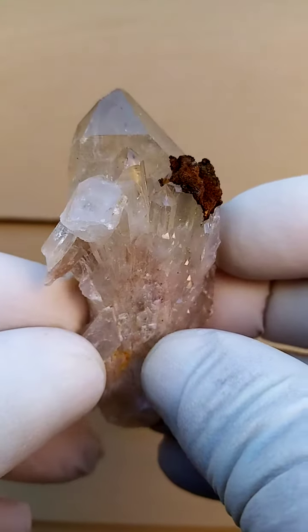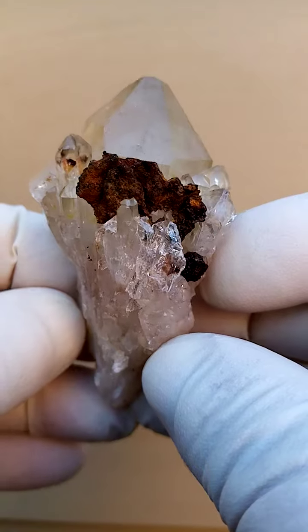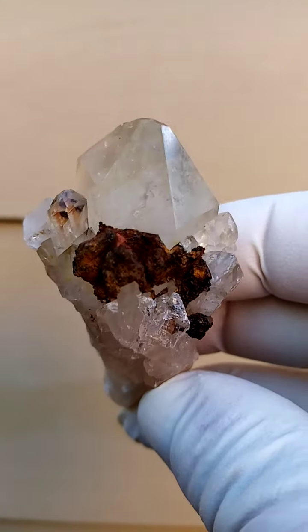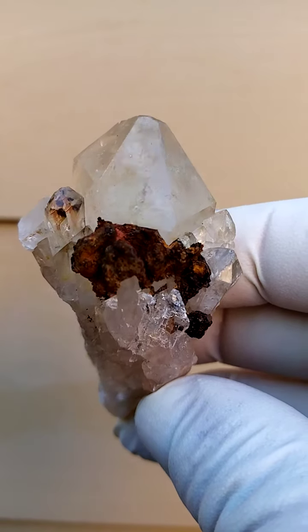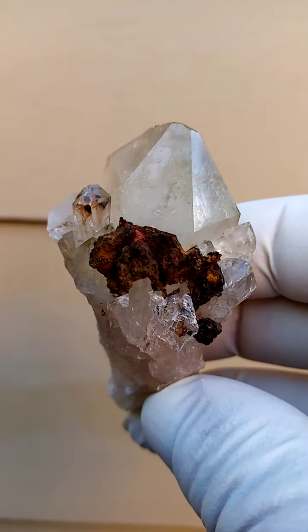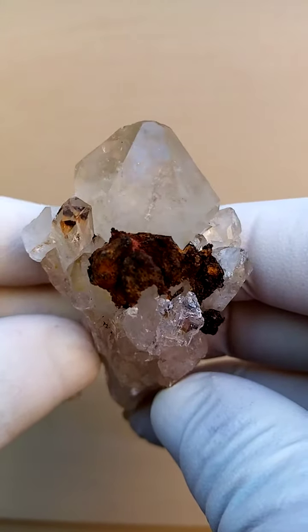On this particular one, absolutely natural citrine quartz — this hasn't been heat treated in any way. Mind you, it is very light, so I'm actually going to call this kundalini quartz rather than kundalini citrine. But technically speaking, it is citrine, and it has got the form as well, from exactly the same deposit.